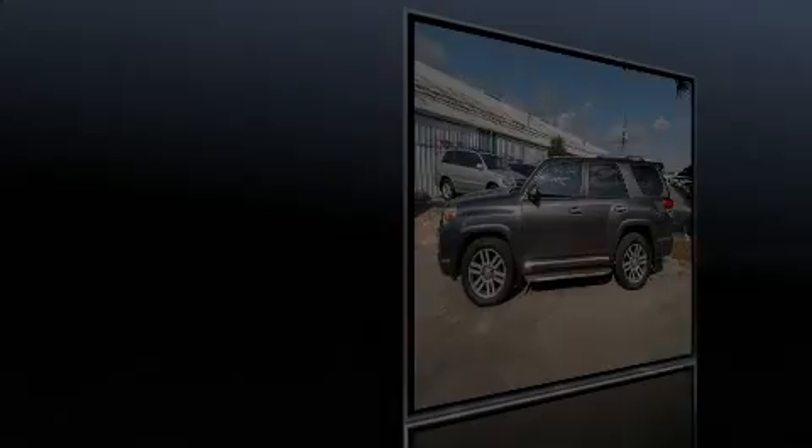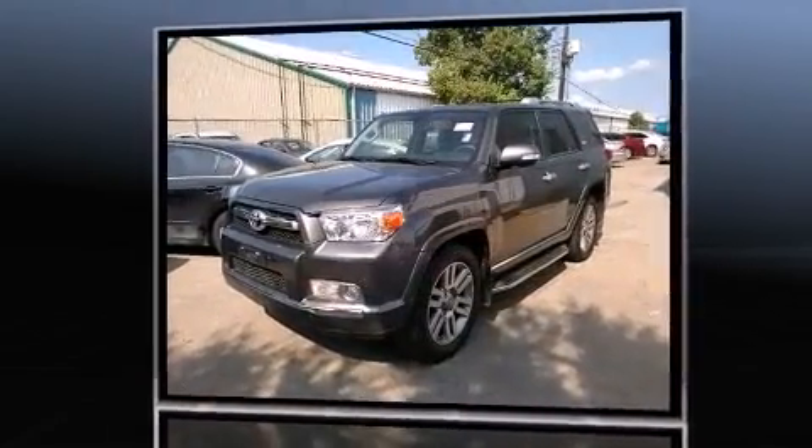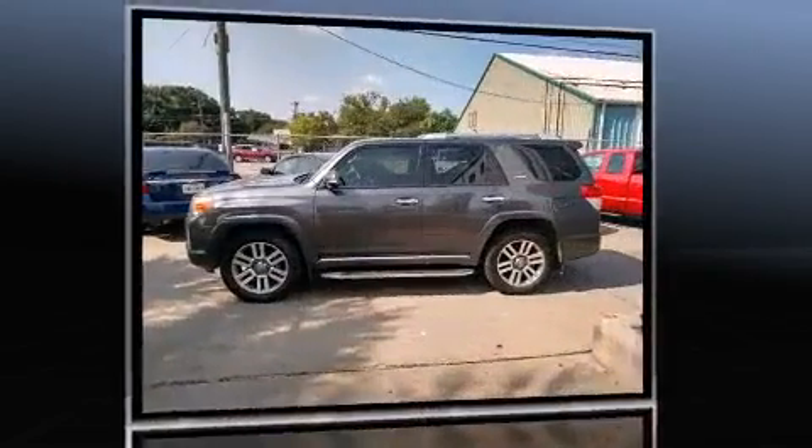Outstanding design defines the 2013 Toyota 4Runner. With fewer than 25,000 miles on the odometer, this four-door sport utility vehicle prioritizes comfort, safety, and convenience.